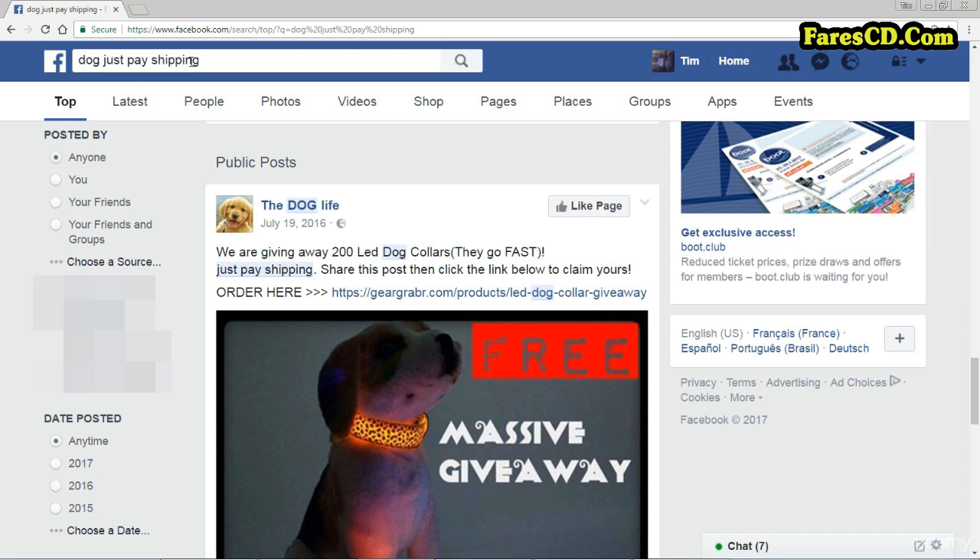Just know that by putting in a keyword — dog, cookery, cat, music, whatever — followed by 'just pay shipping,' we'll search Facebook for what are, in fact, adverts from other e-commerce stores selling their products on Facebook.